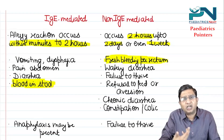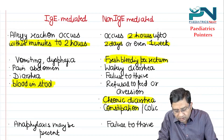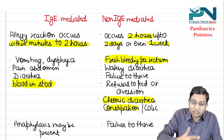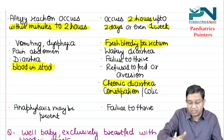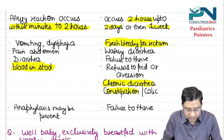In non-IgE mediated CMPA, it is essentially a chronic condition. The child can get chronic diarrhea, even constipation, and failure to thrive. In IgE mediated, anaphylaxis may occur. In non-IgE mediated, failure to thrive due to the chronic nature is a key finding.